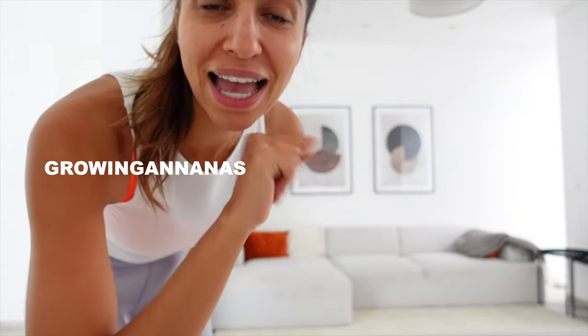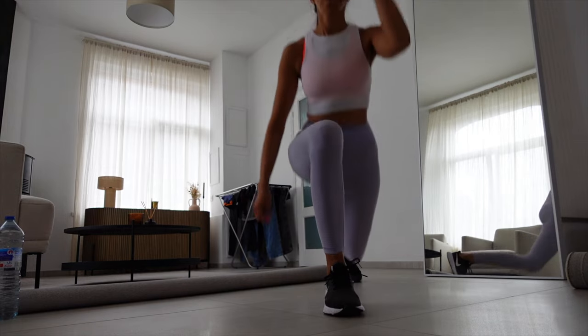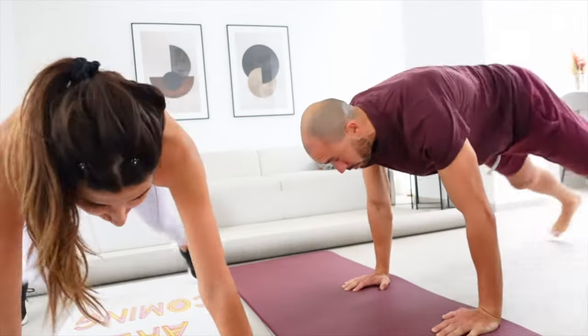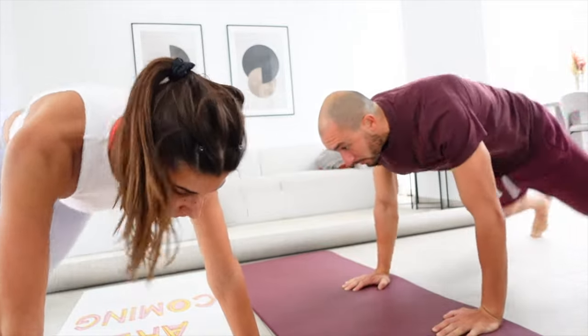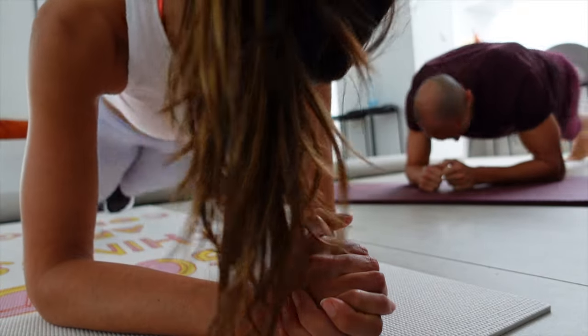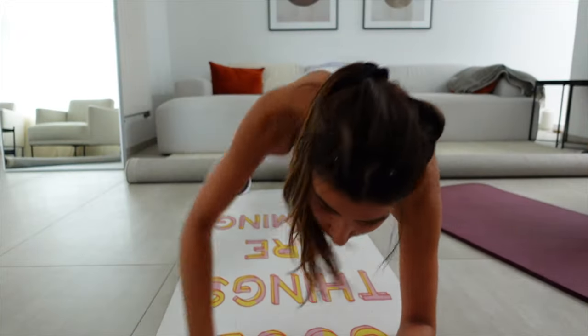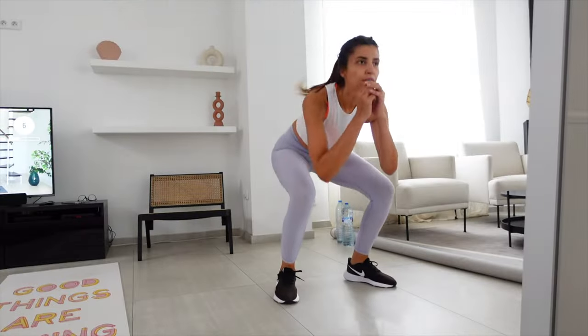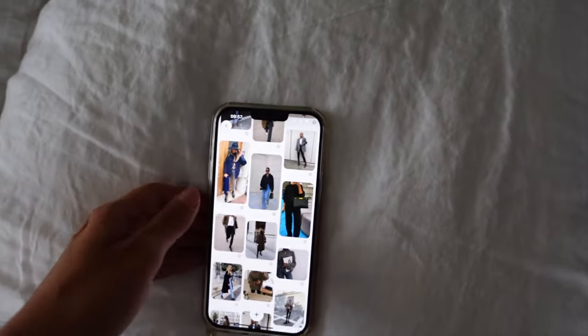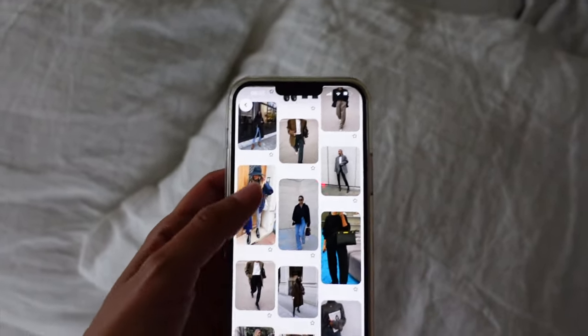C'est le lendemain et on attaque une nouvelle journée. Avec Isaac, on va se faire une séance de HIT. Je me suis dit que ça serait sympa de vous filmer ça. C'est parti, growing ananas. La séance de sport était trop bien. C'était un petit peu plus facile que d'habitude, mais on s'est quand même bien dépensé avec Isaac.